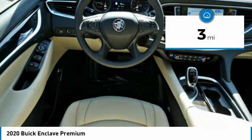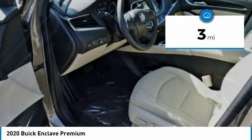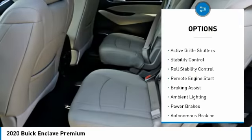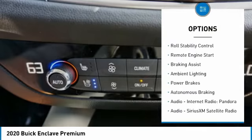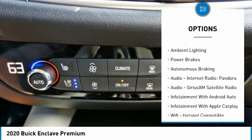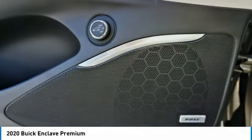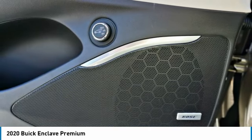This vehicle has less than 100 miles. Here are some of this vehicle's great options: power windows with safety reverse, roof rails, active grille shutters, stability control, roll stability control, remote engine start, braking assist, ambient lighting, power brakes, and autonomous braking.